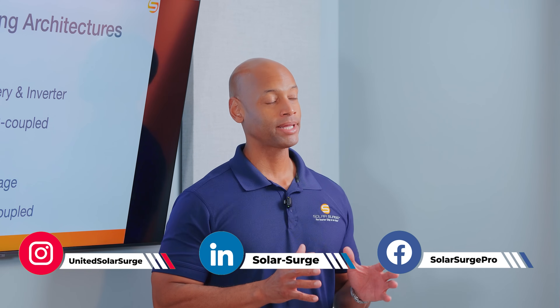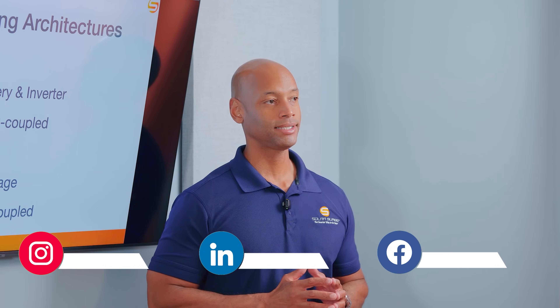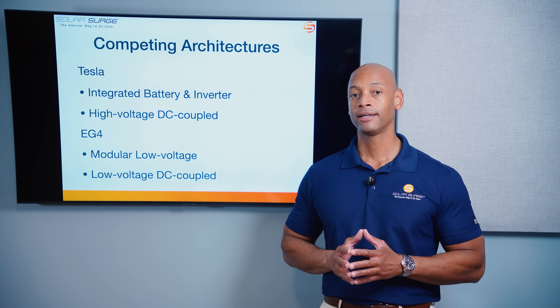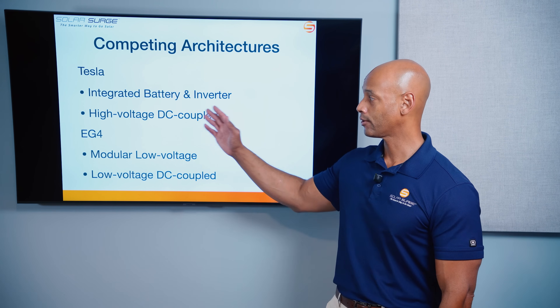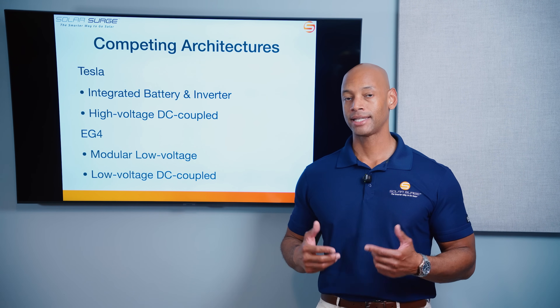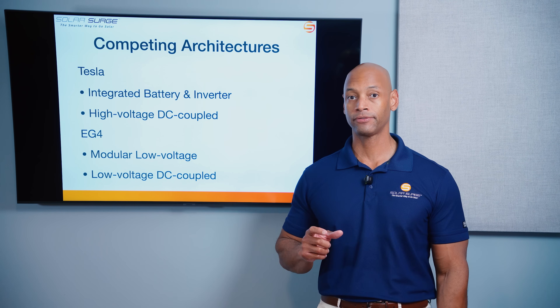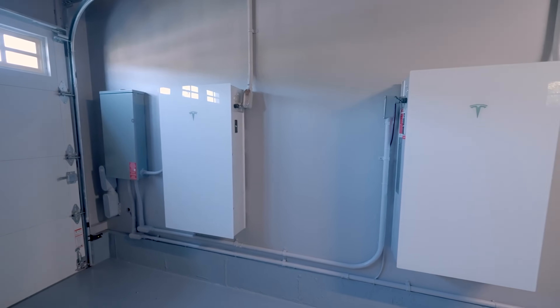Before we get into the scoring, what we're really looking at with these two systems is two completely different architectures. Tesla Powerwall 3 innovated by bringing to the market one of the first truly integrated inverter and battery solutions, meaning the Powerwall 3 is not just a battery, but a hybrid inverter and battery built into a single appliance — doing the inverter-charger function for both the battery and solar, as well as the battery storage.